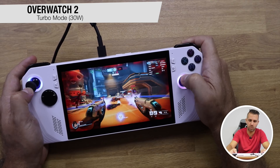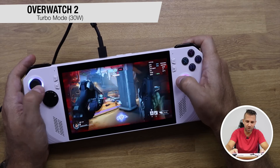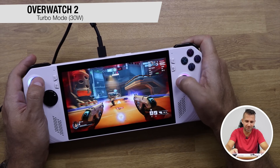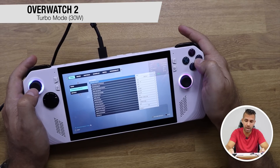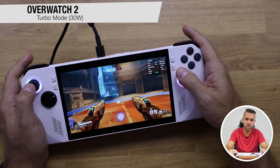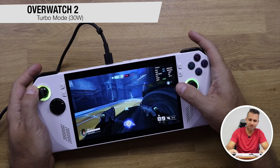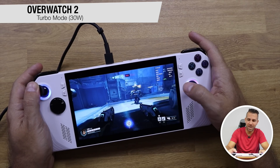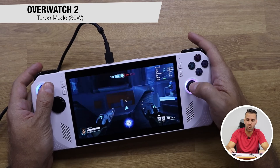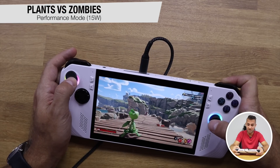The Overwatch turbo mode results are really impressive — I was happy with the previous results but this is on another level. On preset high we're hitting 100 frames per second and over 80 FPS consistently on the high preset. I thought performance mode was the maximum, but turbo really unlocks the full potential here. Plants vs. Zombies on medium settings is also showing solid results.